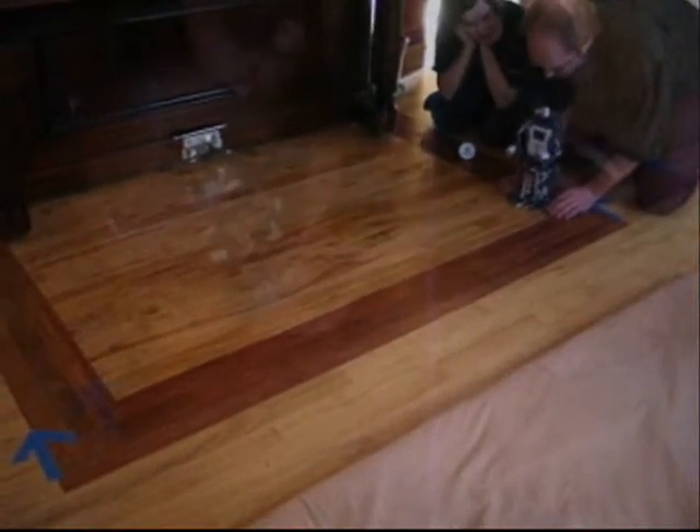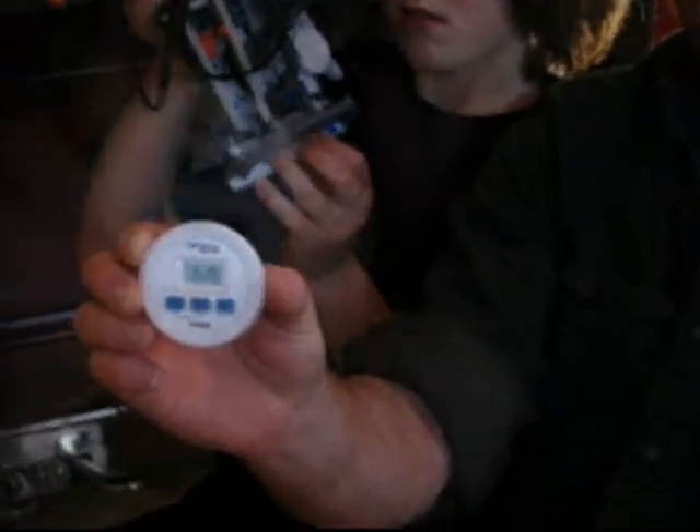Robot one, trial two. My dad is holding the feet because it kept on sliding and couldn't move at all. One minute and fifteen seconds.